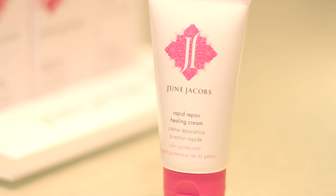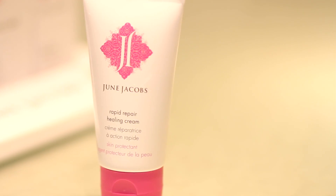The Rapid Repair Healing Cream has a tremendous story behind its formulation. June Jacobs was undergoing radiation treatments for breast cancer. She was given various products to try to improve the side effects that she was experiencing during her treatments. Unfortunately,